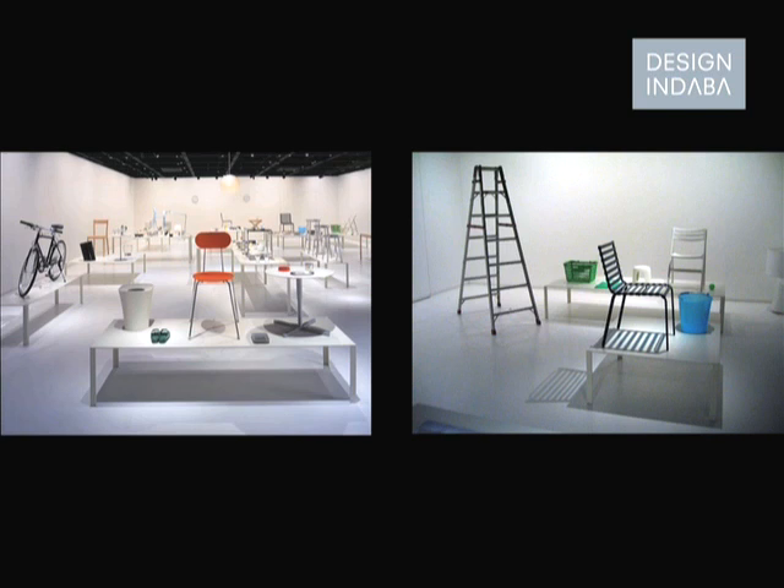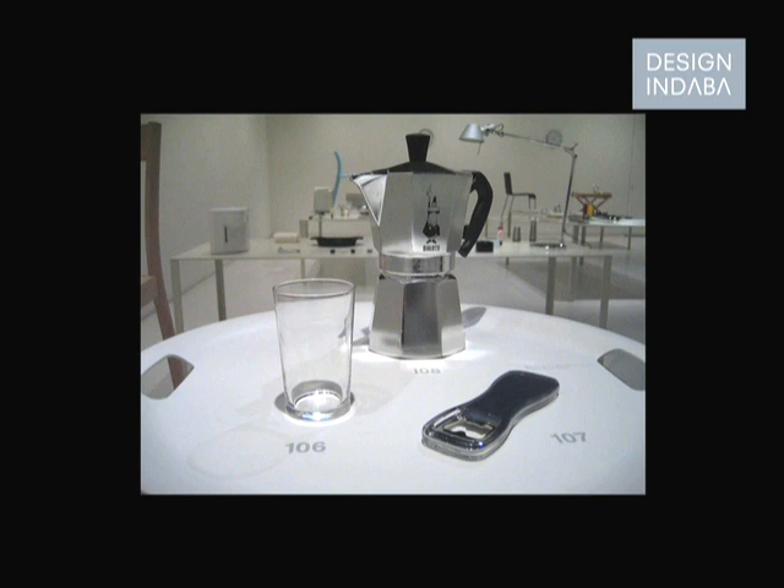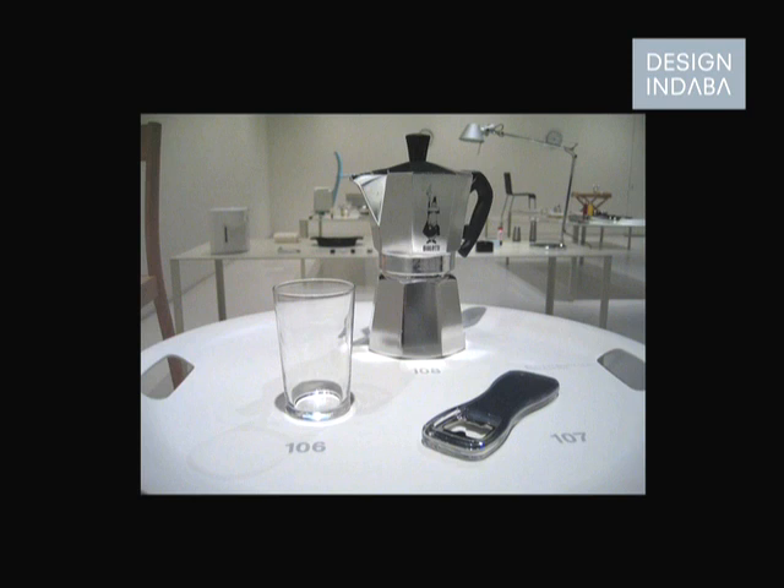The ladder actually wasn't chosen for the Supernormal exhibition, but I think we should get one. Supernormal objects can also be objects we're just so used to that we barely notice — like the Bialetti coffee machine or the glass in front of it. We might have used them hundreds of times without even thinking about it, but if you actually look, you realise it is an incredibly effective and beautiful object.